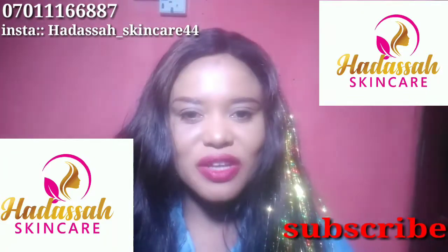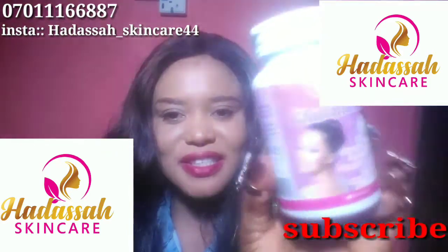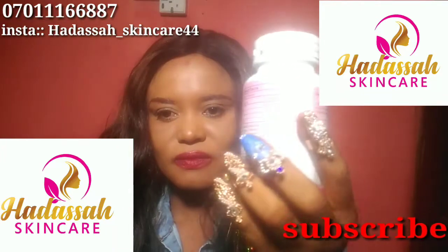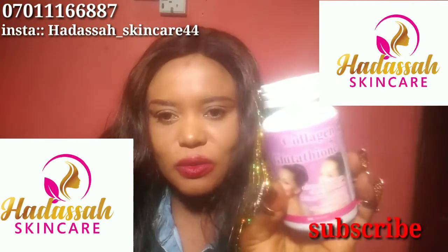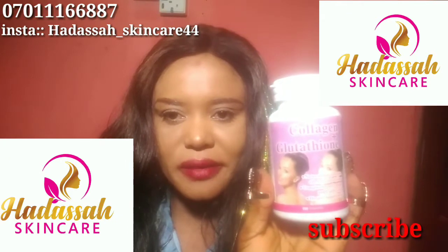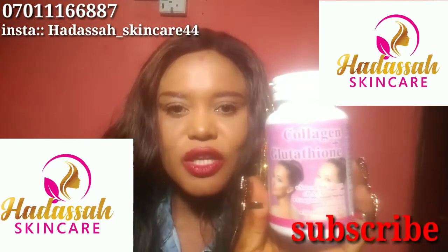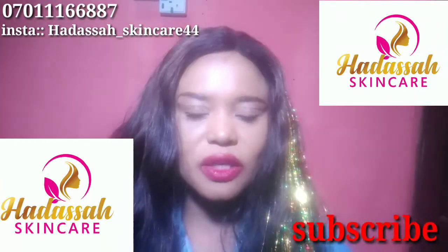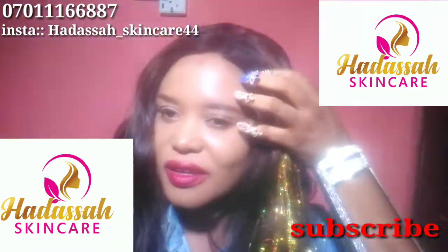Without wasting much of our time, I'm going to show you the product. This is it, this is how it looks. It's a collagen plus glutathione whitening capsule with one hundred capsules inside.